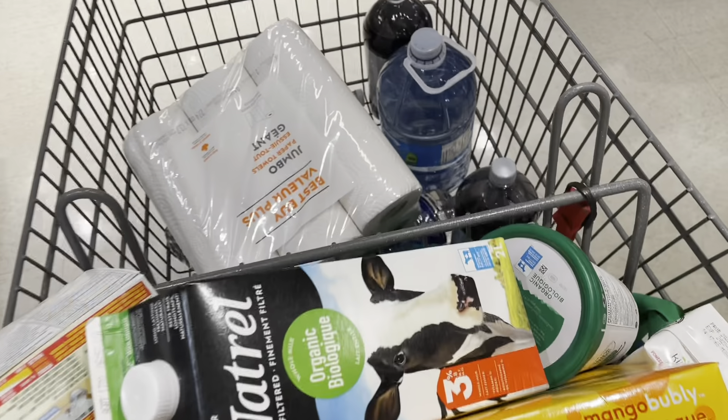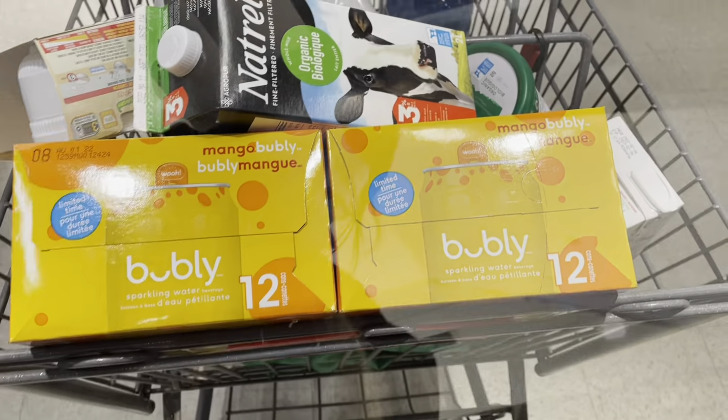Groceries, bubblies, and a lot of water, eggs — yeah, I'm going home now.